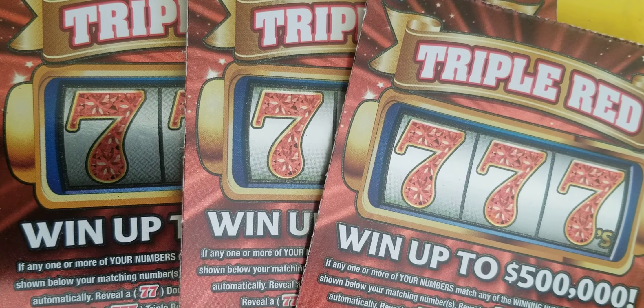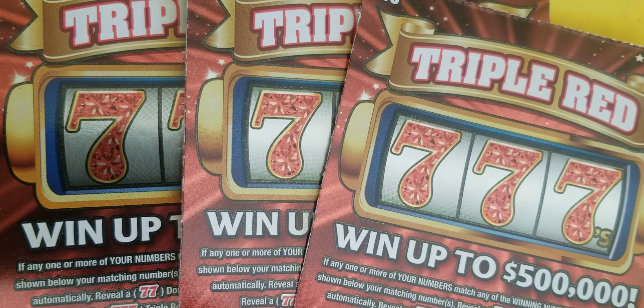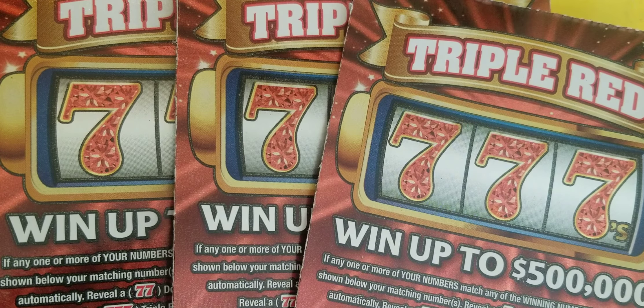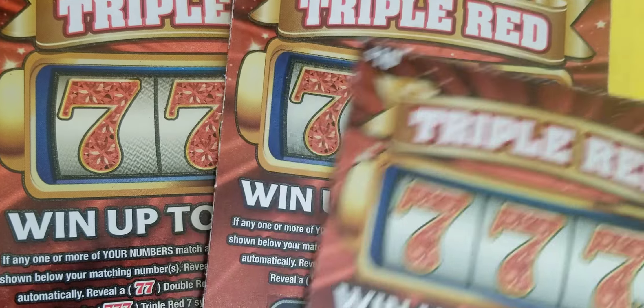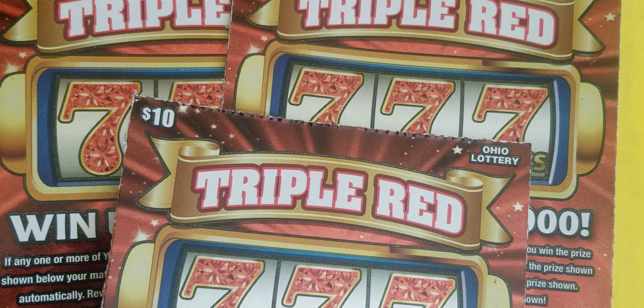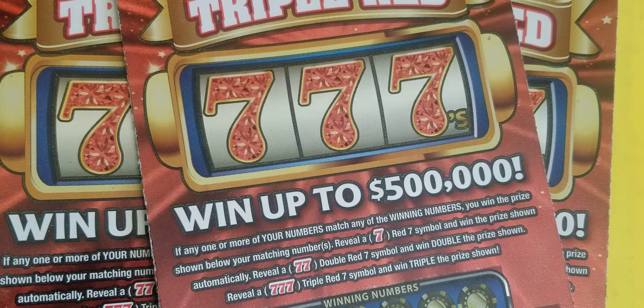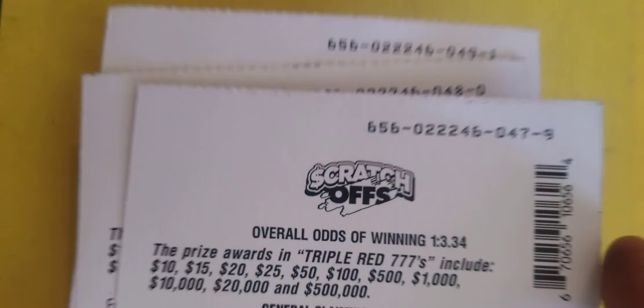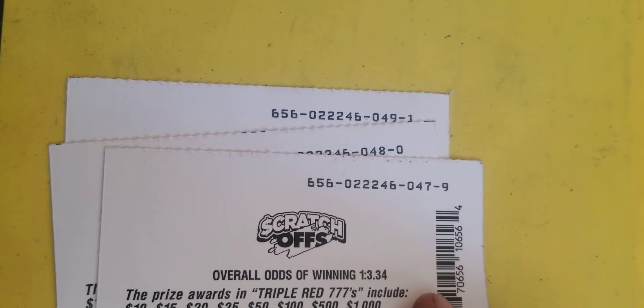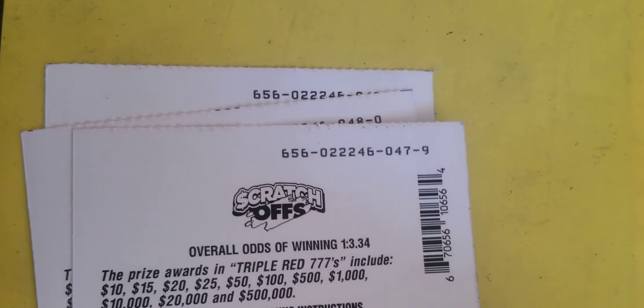Here we go with another video. Anonymous in Ohio. I got the brand new Triple Red Sevens, the $10 newest ticket in Ohio. And I got three of them — the fresh three. Hope y'all checked out yesterday's video, the brand new $5 tickets. Book number 22,000.